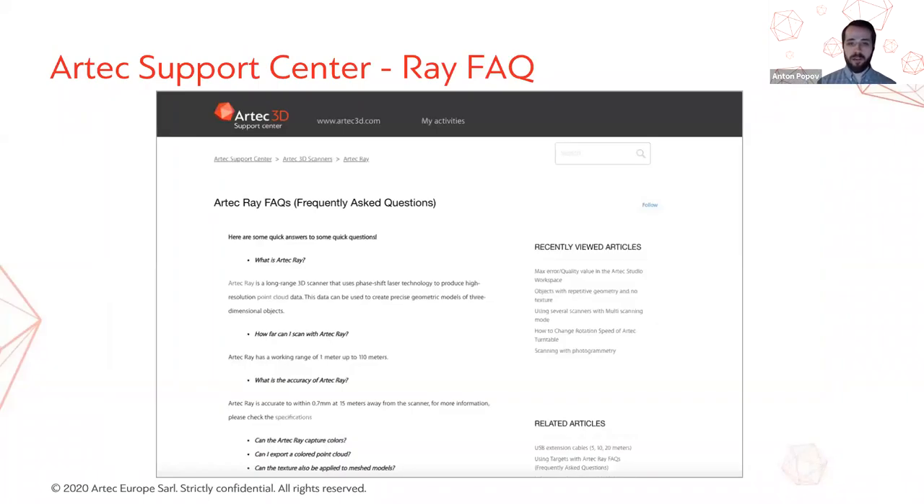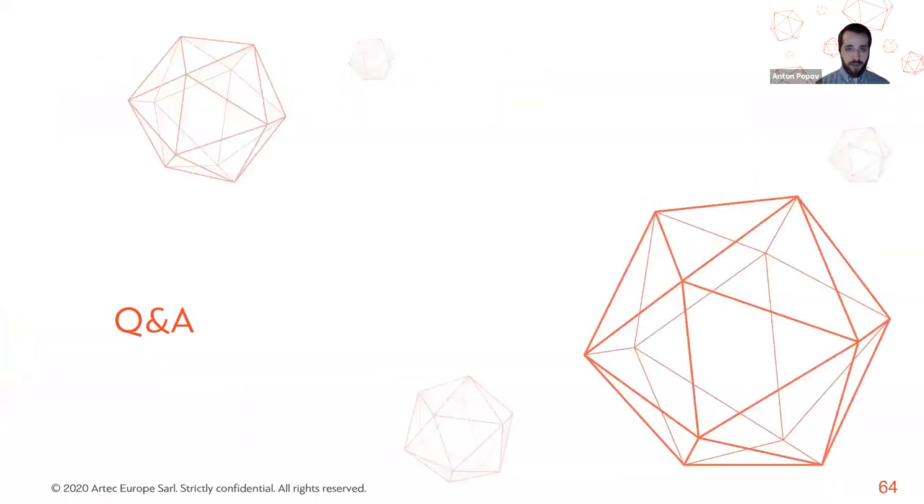The webinar is now coming to a close. For those with additional questions regarding the Ray scanner, we are about to start the Q&A session. We have also recently published an Artec Ray FAQ article in the Artec Support Center with as much useful information as possible, so please take a look.